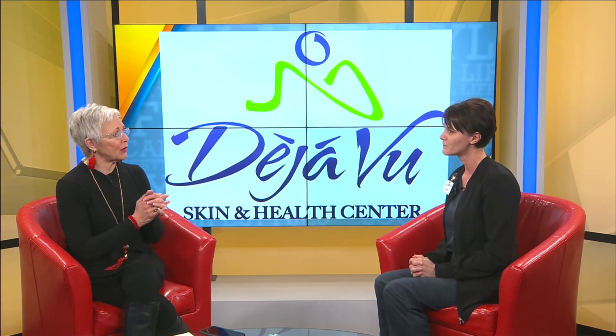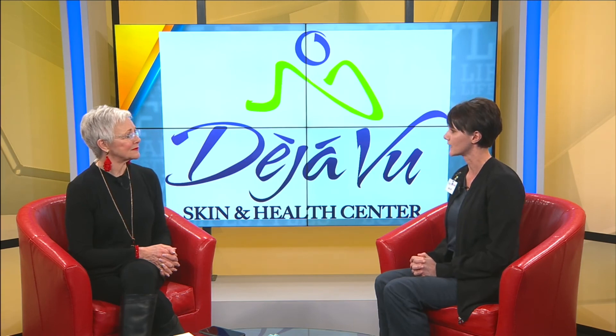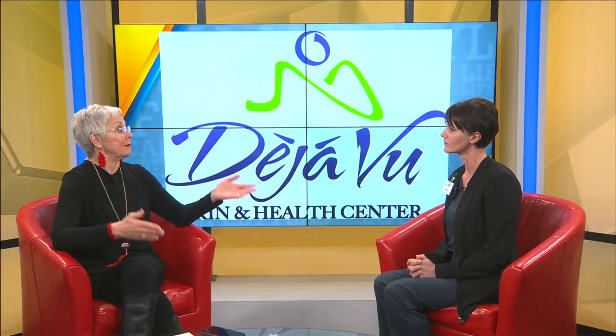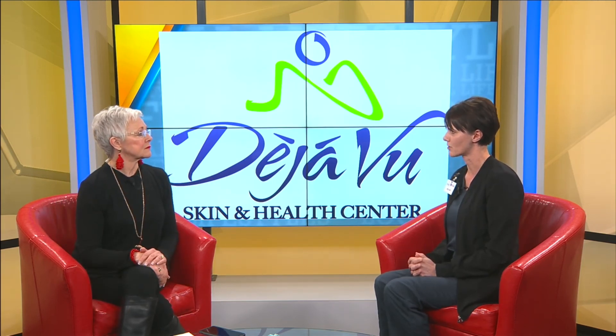They are located at 4943 Rosebud Lane in Newburgh, Indiana. You can see them right off the highway, right off 569. They also offer many other services, and this event is a great day to come in, get a list of all their services, and have all your questions answered.